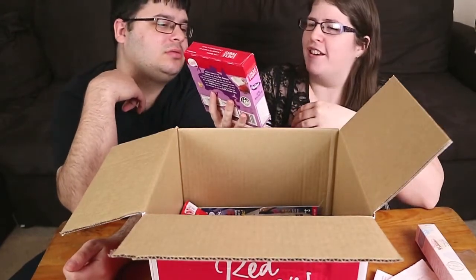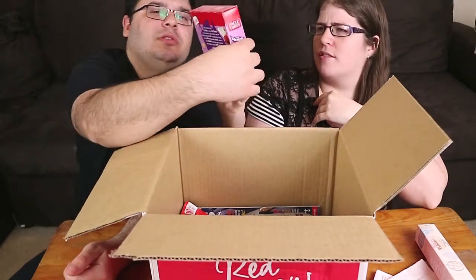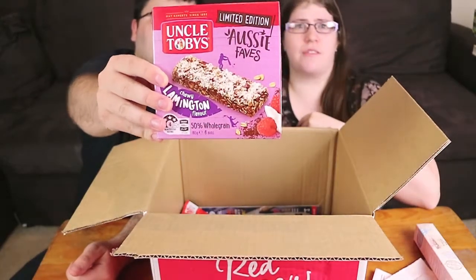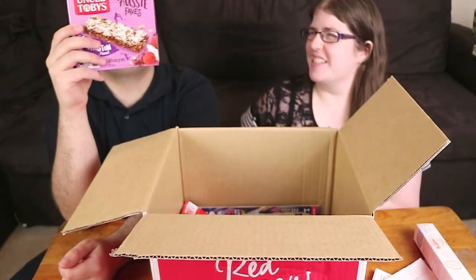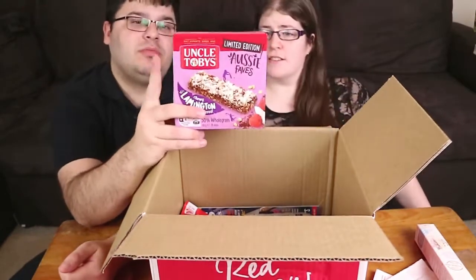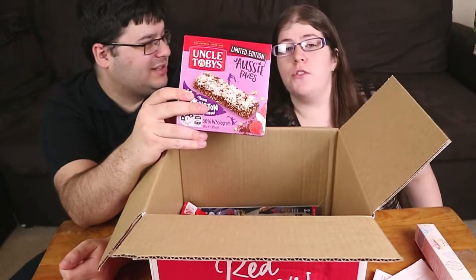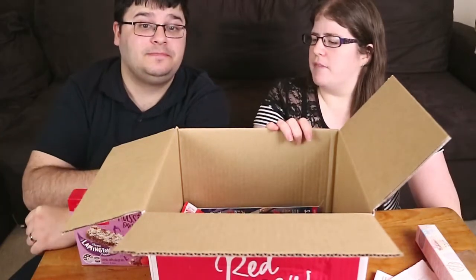Uncle Toby's Aussie Faves chewy lamington flavour muesli bars — a limited edition. I don't really like lamingtons. We're on a mission to bring Aussies their all-time fave flavours. I reckon there'll be more flavours like a pavlova one. If anyone sees a different flavour let us know because I'd be happy to check them out, but I'm just not a big coconut person. We'll have to do this as a separate review.